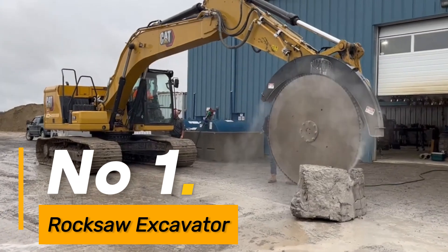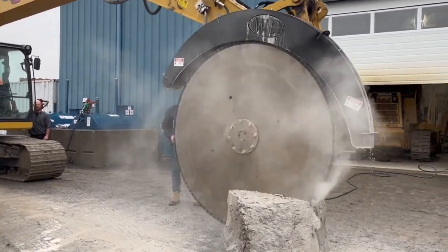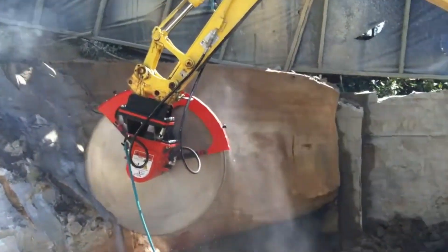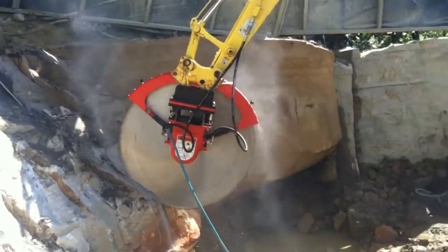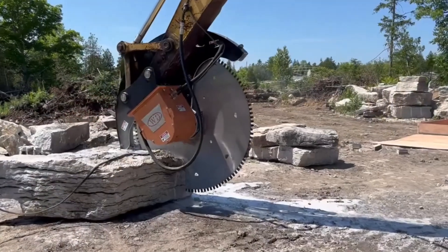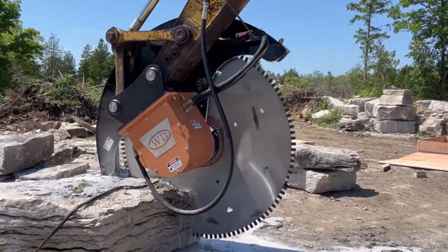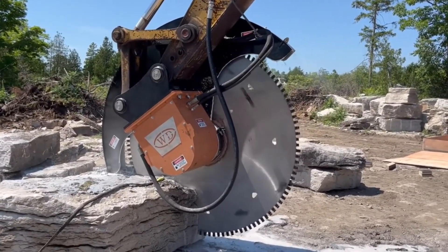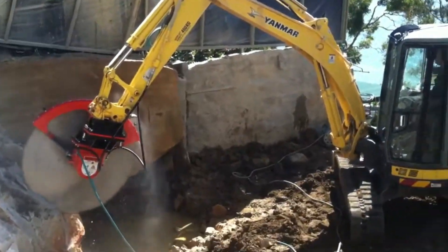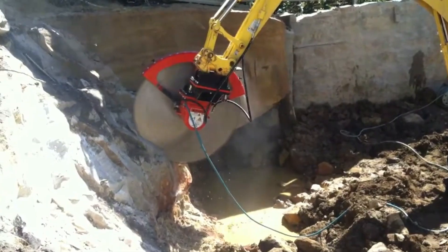Number one: the Rocksaw Excavator is a marvel in cutting through rugged terrain with exceptional precision. Its innovative technology and robust construction allow it to effortlessly slice through solid rock, showcasing unparalleled efficiency in challenging environments. This machine's capability to handle difficult terrains ensures precise excavation and mining operations, making it a cornerstone in various construction and excavation projects. Its cutting-edge design and reliability set new standards for efficiency and accuracy in rock cutting tasks, proving indispensable in the mining and construction industries.